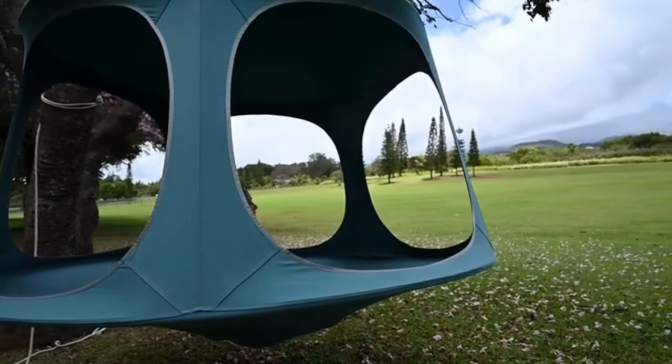Hi, I'm Ricardo, inventor and founder of TreePod. From the start, we've been successful thanks to the support and feedback of our backers.